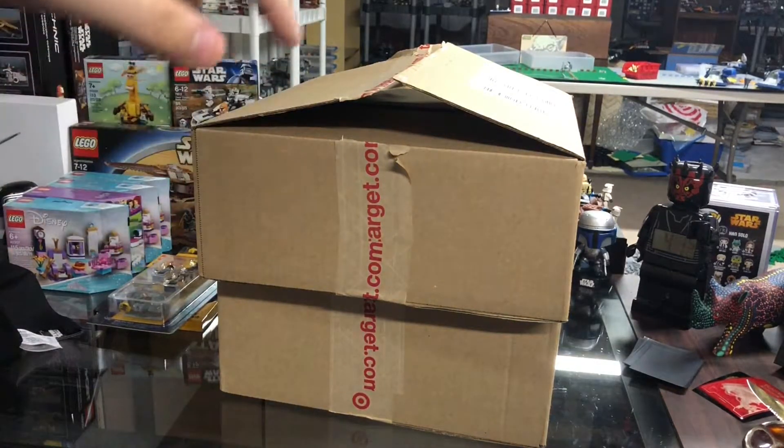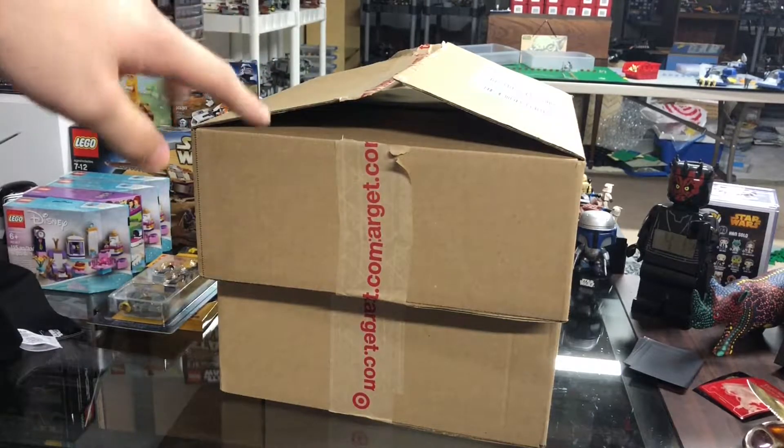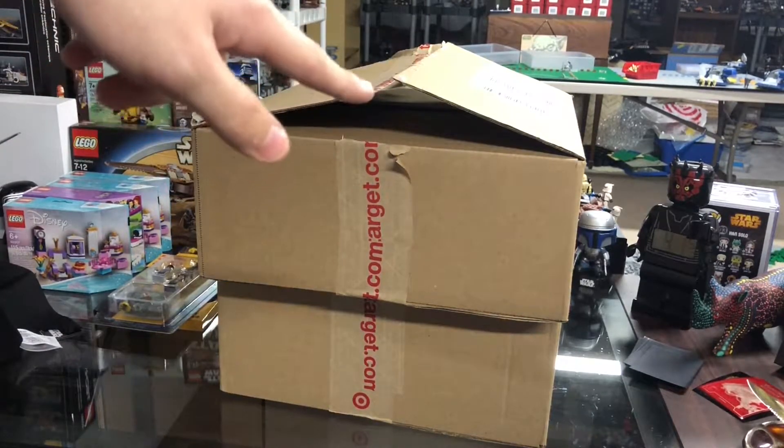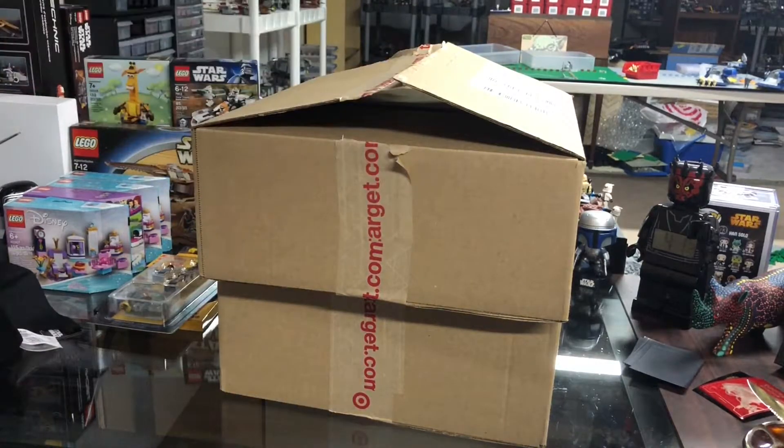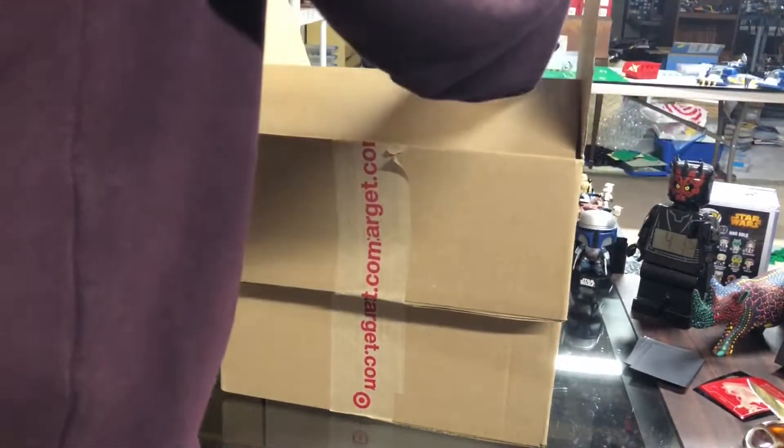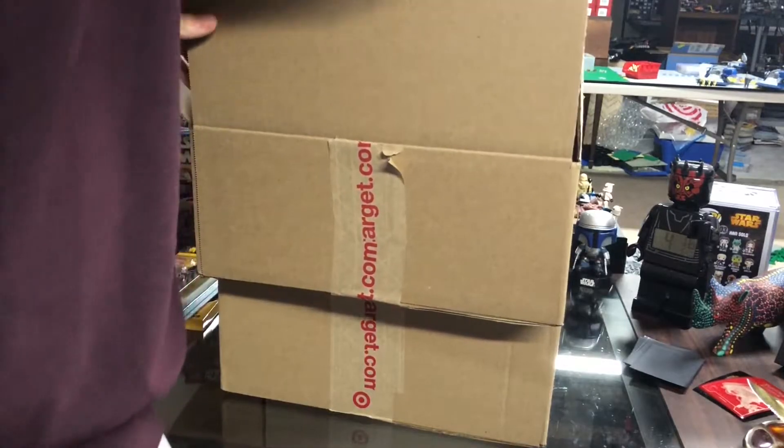Welcome back viewers, this is Tyler here to bring you another Lego haul. In this video I've got two pretty big boxes from Target.com. This is pretty much gonna be some very exclusive, kind of rare Lego sets — not as rare as I was hoping for, you know, this set did get a restock. Let's get into it guys.